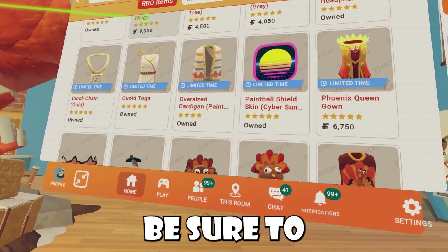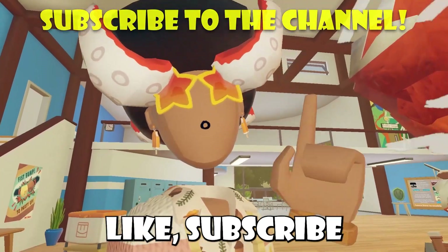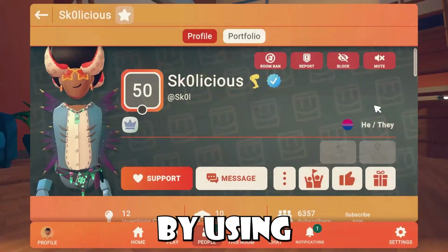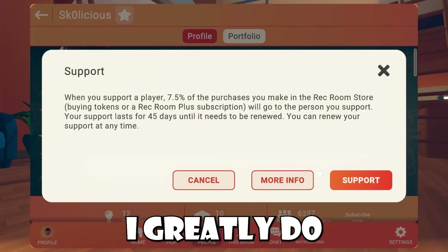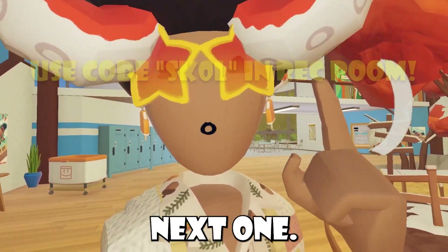Limited time items aside, be sure to let me know which one's your favorite. And that's basically the end of this video. Be sure to like, subscribe, and support me in game by using code SKOL or checking out my profile. I greatly appreciate it folks, thank you so much for supporting me, and I will catch you guys all in the next one. Bye bye!